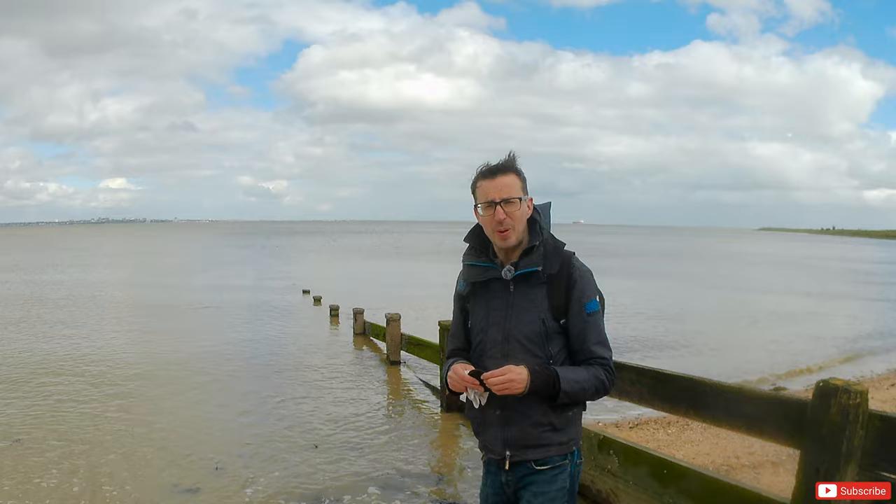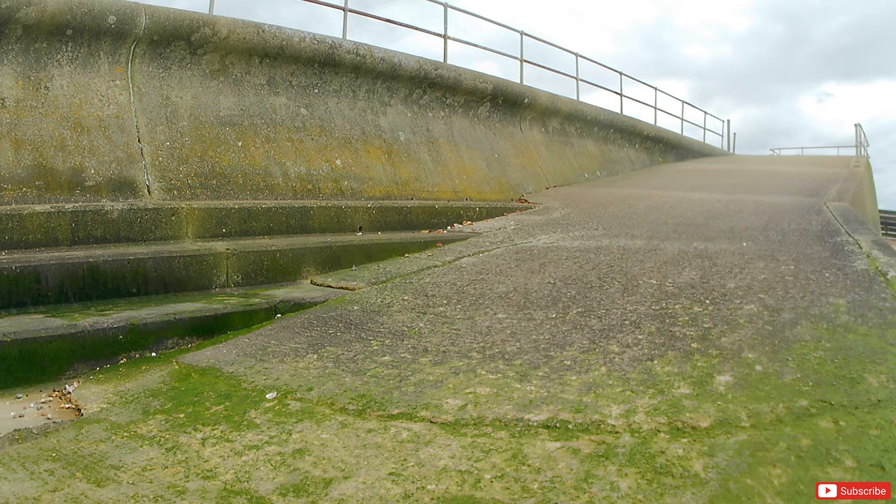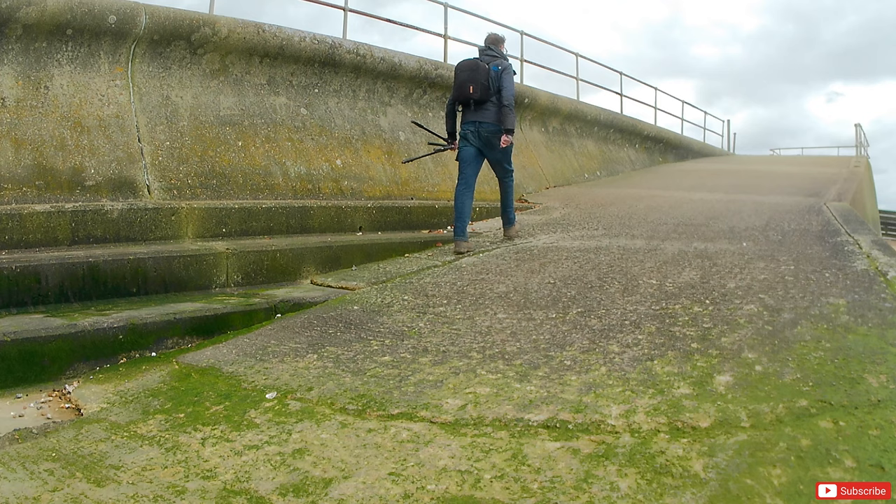I'd best be careful as well and make sure I don't get too isolated out here with the tide still coming in. I need to make sure I've got an exit strategy, because if the tide comes in and I go too far that way, I'll be swimming out of here.